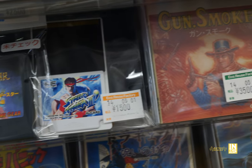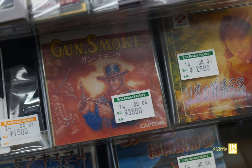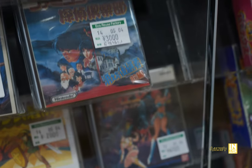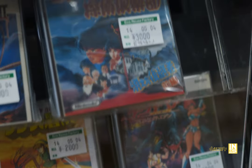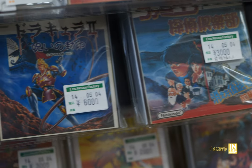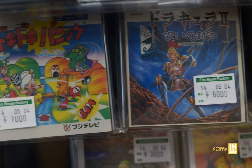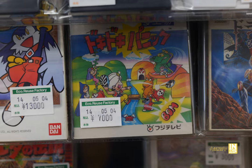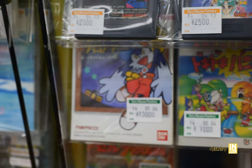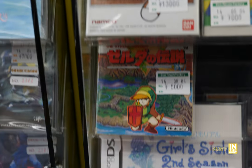Here we have Street Fighter 2 Champion Edition for the PC Engine, Gunsmoke for the disc system, next to that we have Risa Tachibana — not really sure what that could be. There's a mystery title I've heard about but can't remember the name, and then Castlevania 2 — Akumajo Dracula 2 for 6,000 yen. Then we have Doki Doki Panic, and next to that for 13,000 yen we have Klonoa Midnight Museum.